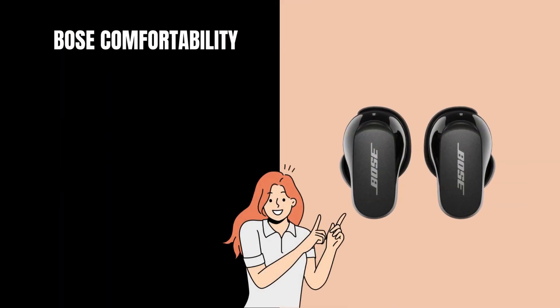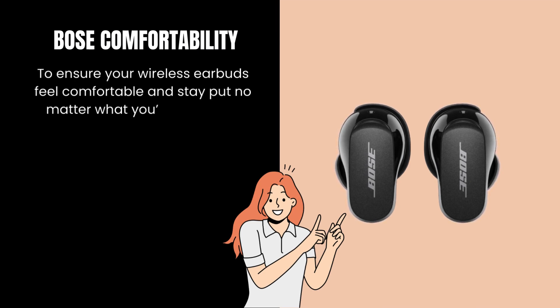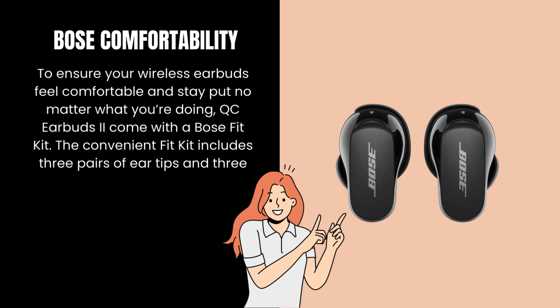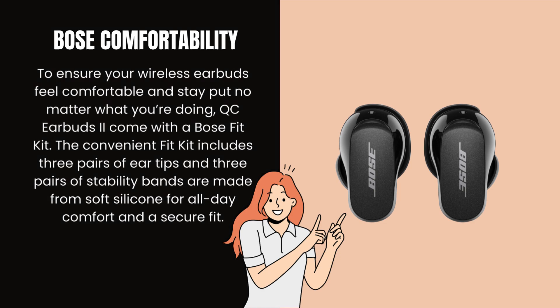Bose Comfortability. To ensure your wireless earbuds feel comfortable and stay put no matter what you're doing, the QuietComfort Earbuds come with a Bose Fit Kit. The convenient Fit Kit includes three pairs of ear tips and three pairs of stability bands, made from soft silicone for all-day comfort and a secure fit.